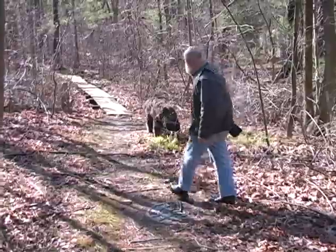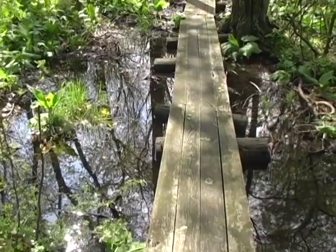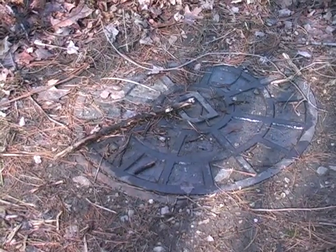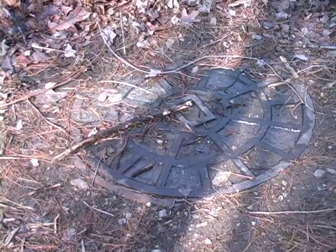The boy scouts built this walkway so you can enter without getting your feet wet. It's 25 feet wide and 125 feet long — right of way for a sewer pipe.